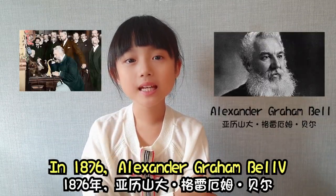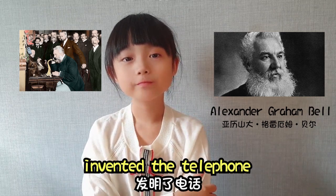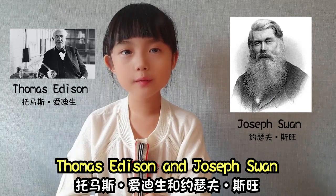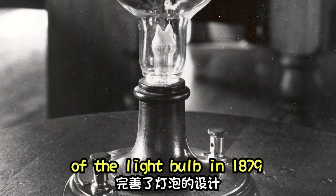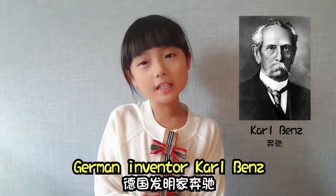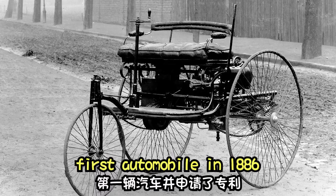In 1876, Alexander Graham Bell invented the telephone. Thomas Edison and Joseph Swan finally perfected the design of the light bulb in 1879. German inventor Karl Benz patented the world's first automobile in 1886.